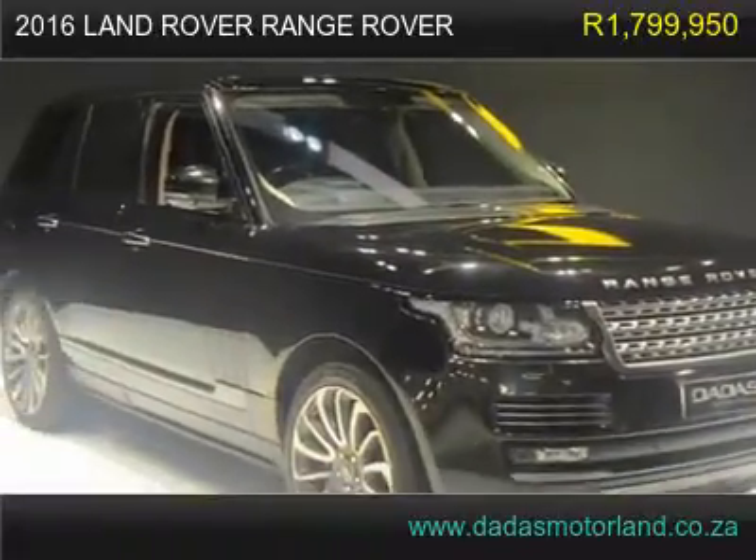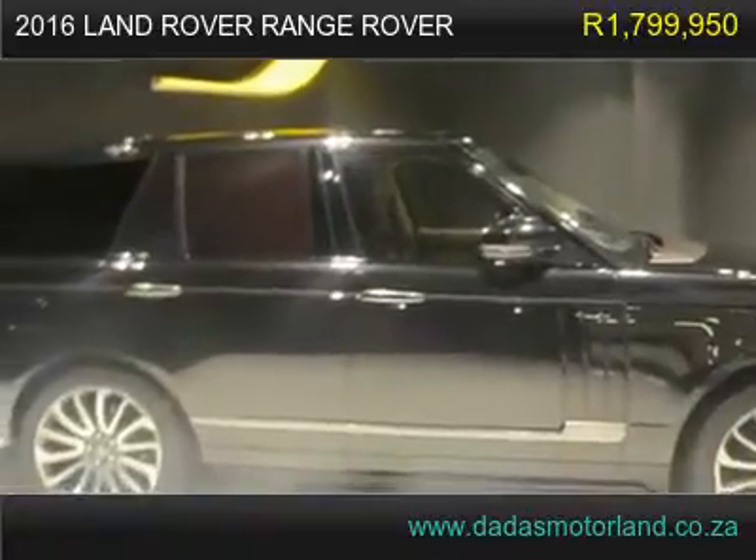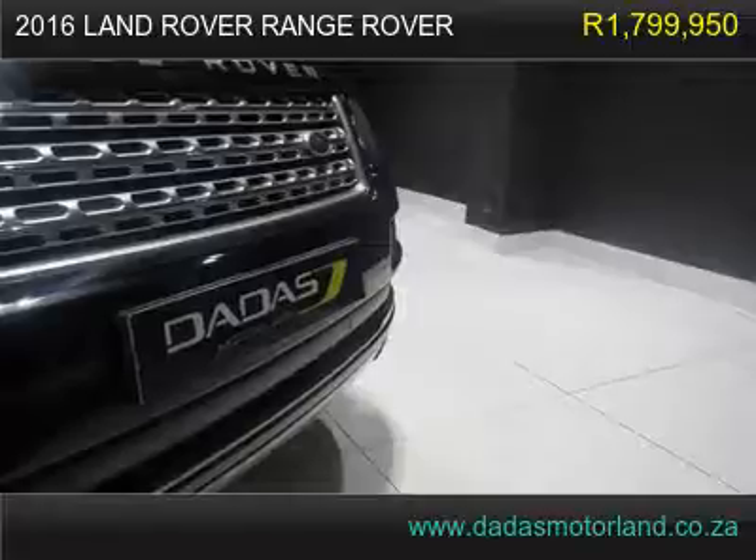2016 Land Rover Range Rover, has 43,200 km. 50V8S-CLWB Autobiography Black.